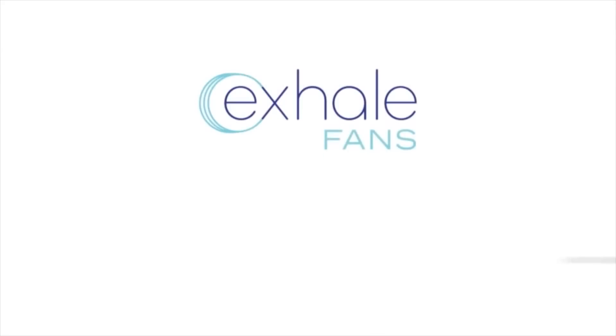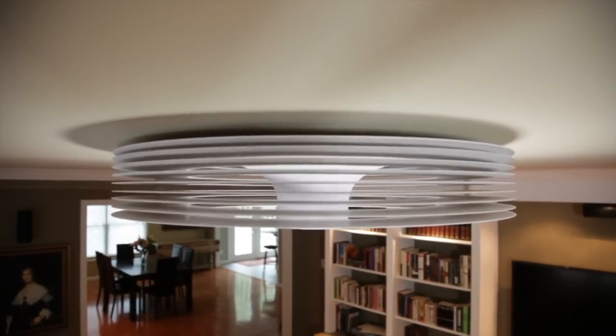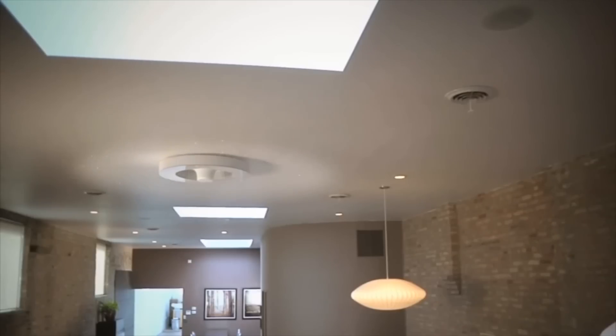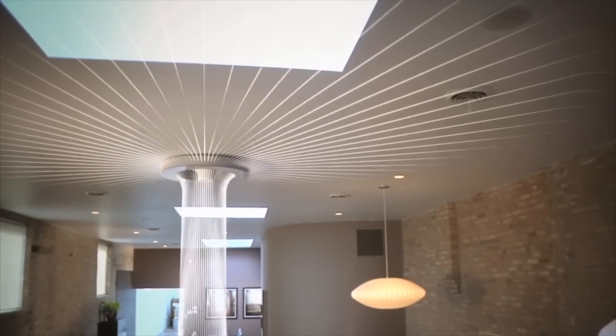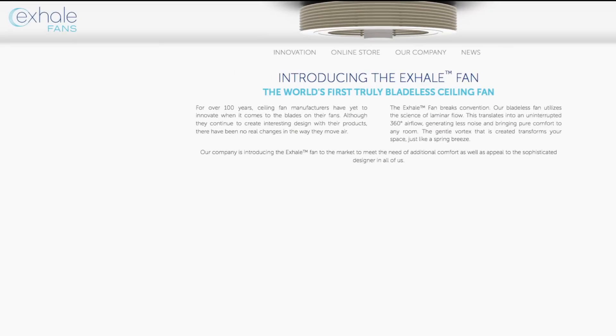The Exhale Fan is the first truly bladeless ceiling fan. It utilizes the science of laminar flow between an array of flat discs to efficiently move air throughout your environment. Air is no longer directed straight down but moves around the room in a 360-degree horizontal flow and passes over you from the side like a breeze. Check out the website for more.